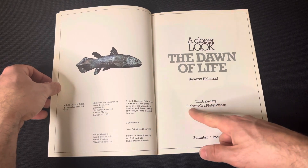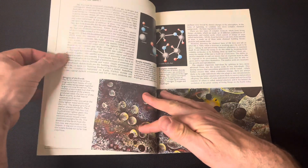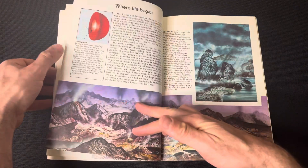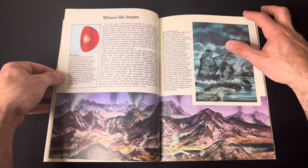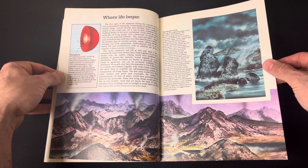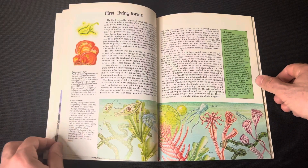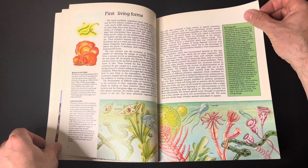We've got the illustrations by these gentlemen right there. We get a bit of an introduction — 'What is life?' and 'The origin of Earth' — so you get a nice introduction with pictures of the Earth's surface in its early stages, really nice artwork. We've got some really early life forms like jellyfish.